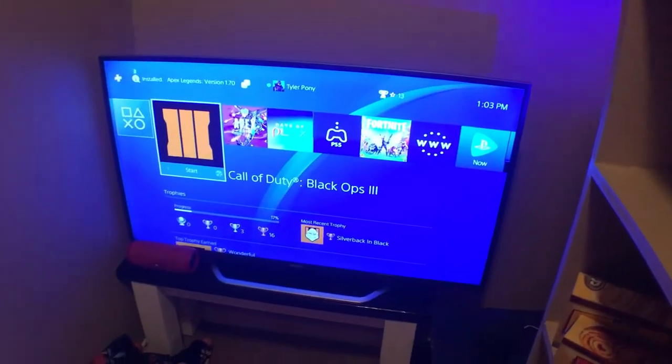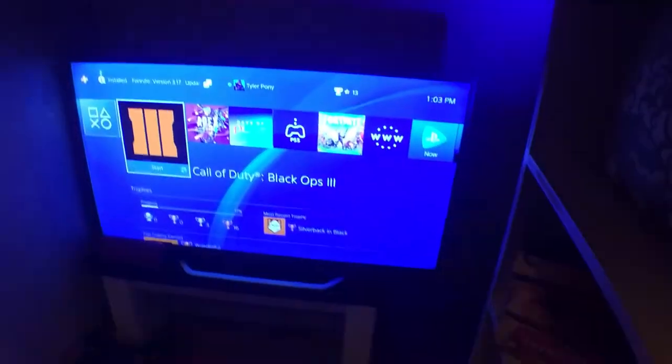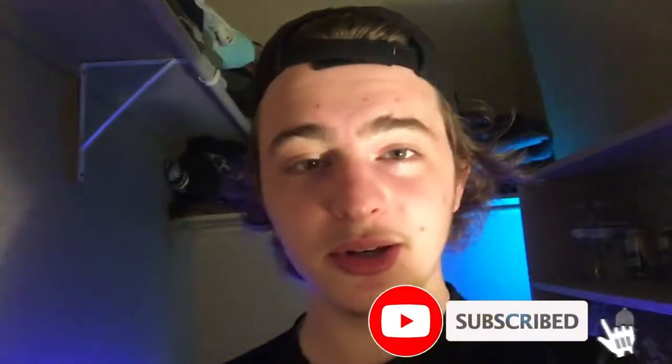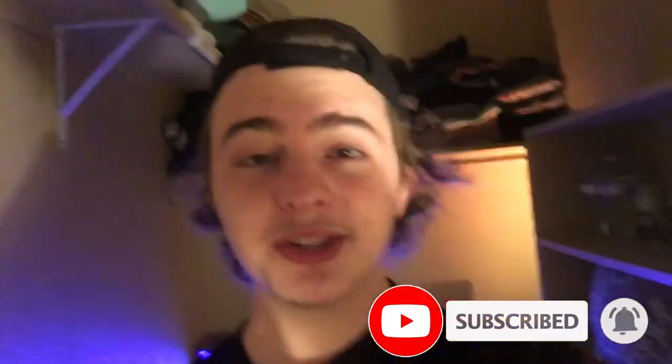Then up here we just have some more space to put some stuff. Almost forgot to mention — this is what it looks like with the light off. Thank you guys so much for clicking on this video. If you guys enjoyed this really weird setup, let me know in the comment section down below. Likes are really appreciated — it's how YouTube knows whether or not they should push this video. I'm going to have some more fun in here and play some video games. Let me know if you guys want an update video and I'll see you guys on the next one.